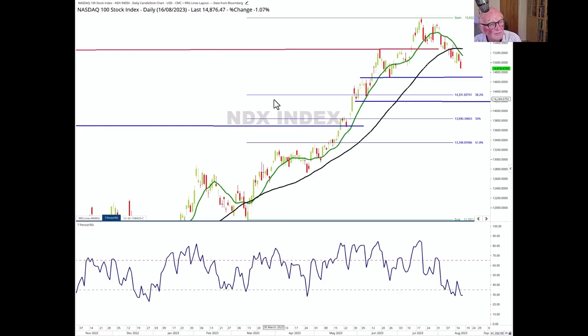This one is holding up best so far as we see in the RRG — it's still the furthest to the right — but it is the most vulnerable to having a substantial pullback if it gets the bit between its teeth: that the whole technology boom is over and we're changing our mood from a very aggressive stance into a very defensive stance.